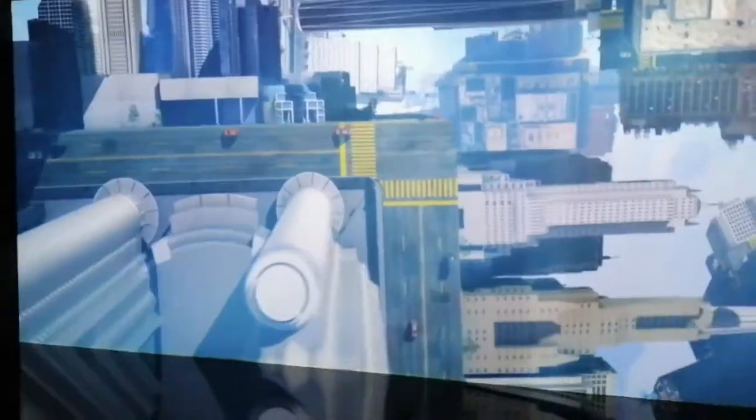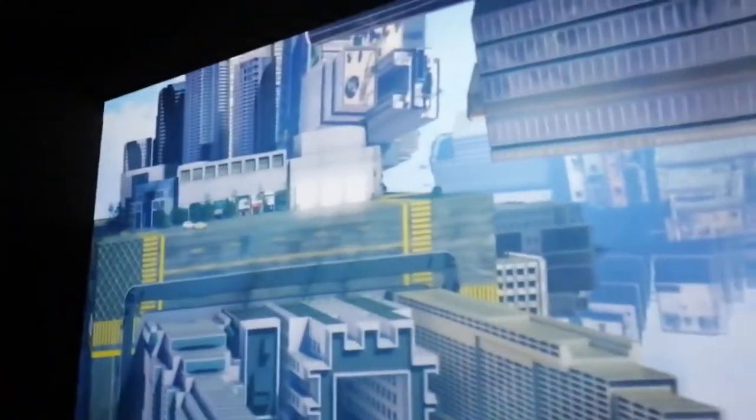Next is the Doctor Strange section, where you walk through a portal and see a mirror dimension version of the Kuala Lumpur skyline. The next thing in the Doctor Strange section is the reality-bending game, which you can see that guy playing right there.